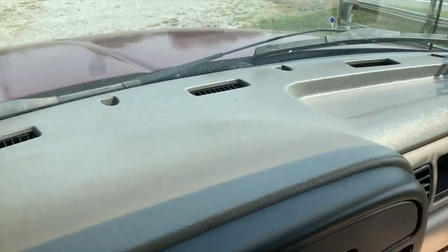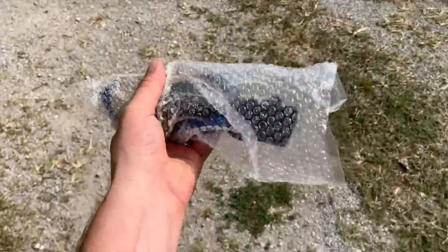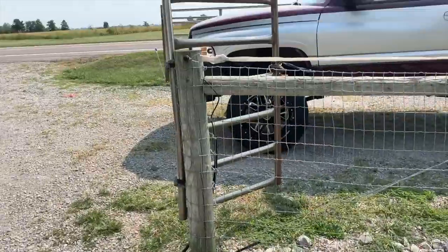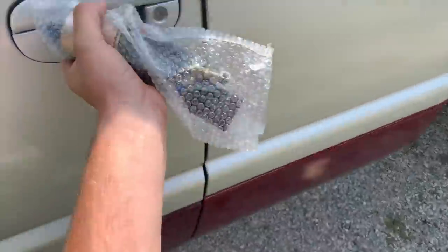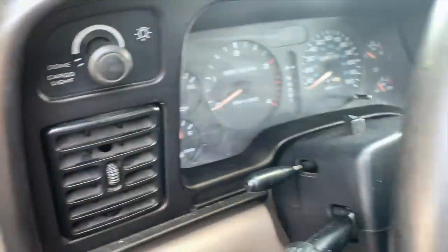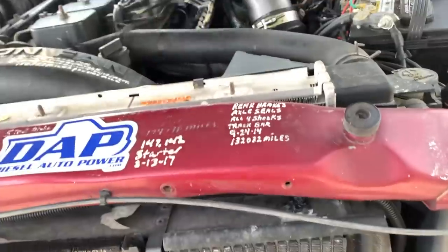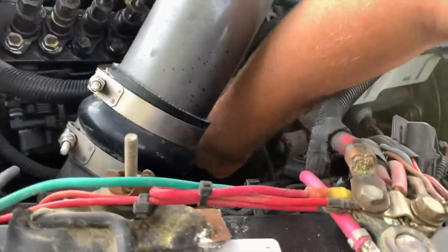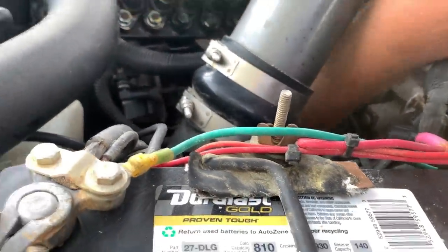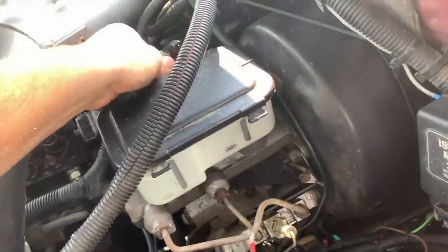They make it in several different color options. Well, I do actually have a brand new fuel shutoff solenoid for a 12 valve with a P-pump on it — I might just be swapping that out right now, because it still doesn't want to shut off. So I'm going to turn it off manually and swap out that new solenoid.